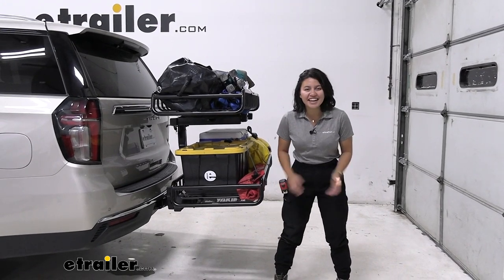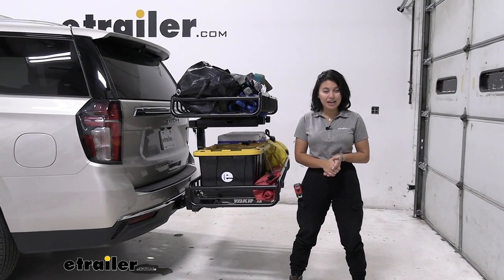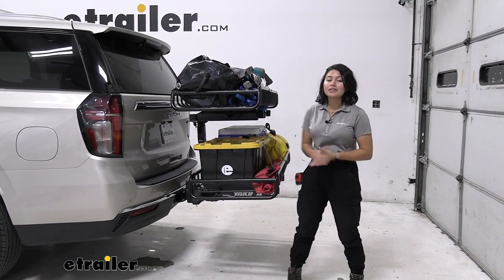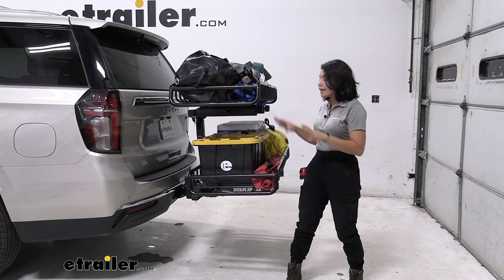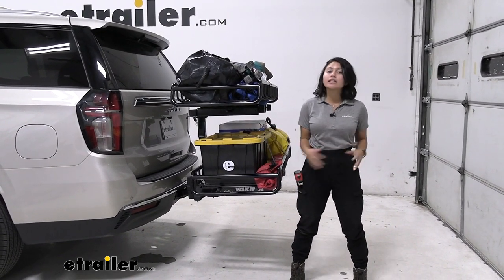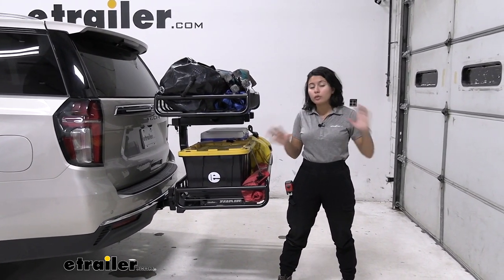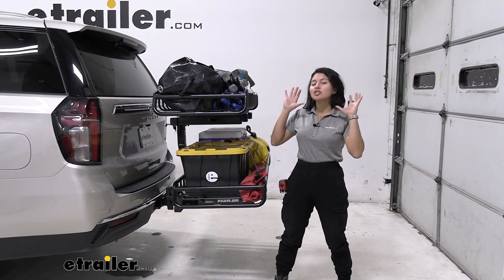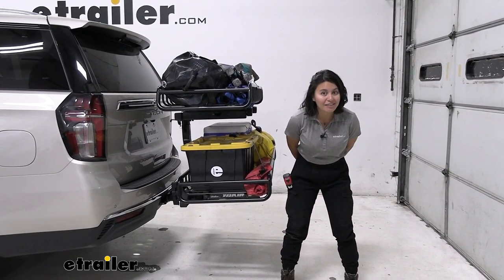Hey everyone, it's Evangeline here at E-Trailer, and today we'll be taking a look at how the Yakima XO system with the two Gear Warrior cargo baskets fits on the 2023 Chevrolet Tahoe. This is a kit where you have two cargo baskets, but the XO system can be mixed and matched with different XO accessories. I already did a full review on how this kit works no matter what vehicle you have, so we'll just be taking a quick look at some of the things specific to the Chevrolet Tahoe and what you might want to think about with your car.